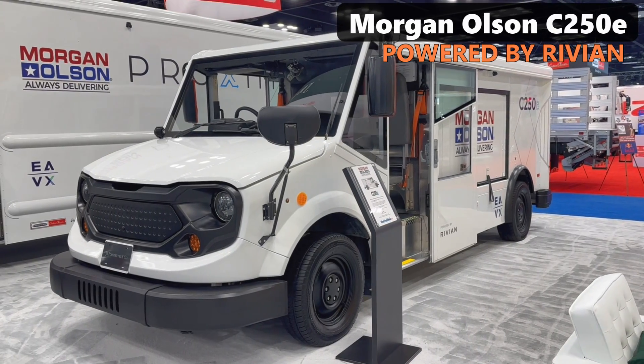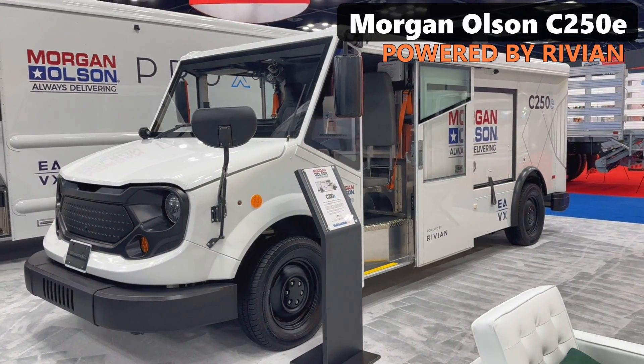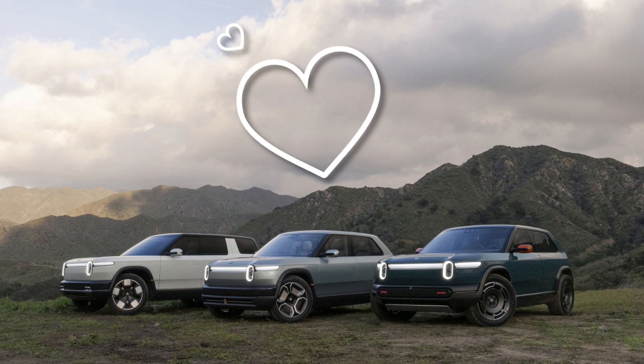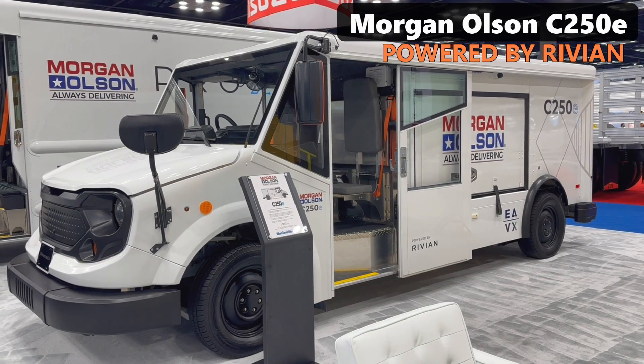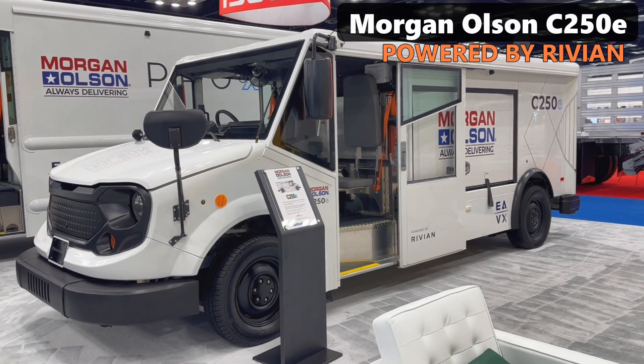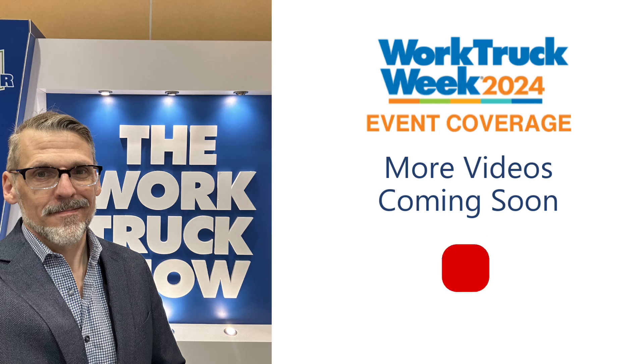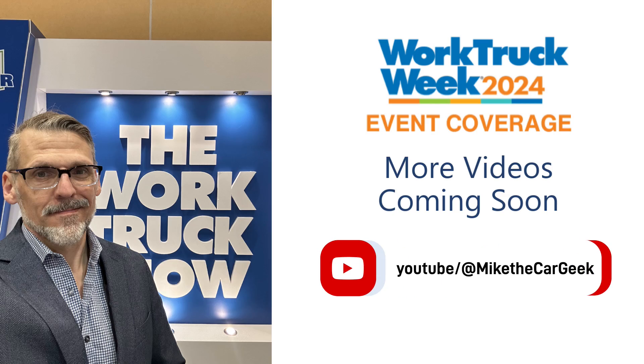This is a Canadian postal van powered by Rivian. The same week as the R2 and surprising R3 reveals, it was announced that Rivian is working with Morgan Olsen on an all-electric postal van. It was revealed at the work truck show in Indianapolis. I got to walk through it and lots of other EVs, so hit that subscribe button if you dare.